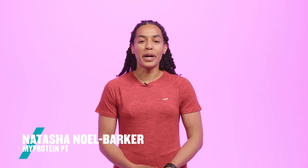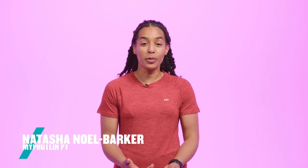Hi everybody, my name's Natasha and I'm a MyProtein PT. In this video I'm talking about warming up, cooling down and how stretching comes into play.